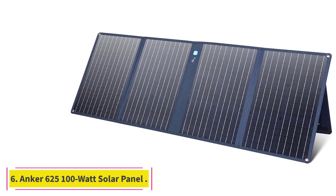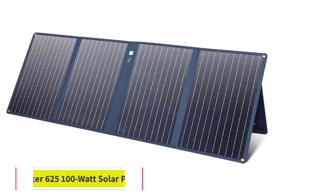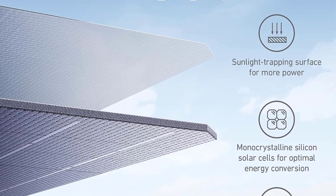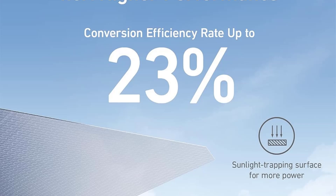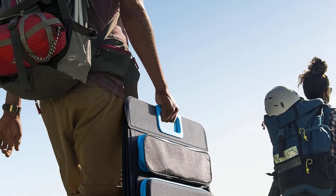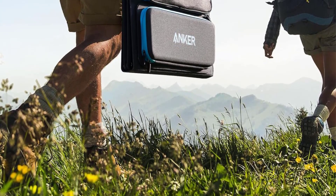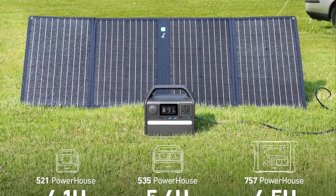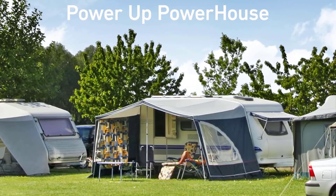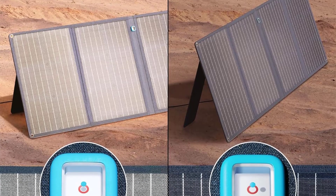At Number 6: the Anker 625 100-Watt Solar Panel with Adjustable Kickstand. Solar panels are popular for camping or off-grid energy use since they produce no noise or fumes but can generate power for charging devices or powering small appliances. The Anker 625 is a portable 100-watt solar panel that can be used just about anywhere the sun shines. It's designed with travel in mind — the monocrystalline panel has a scratch-resistant finish, is weather-resistant but not waterproof, and is lightweight with an integrated handle and storage pouches on the exterior.